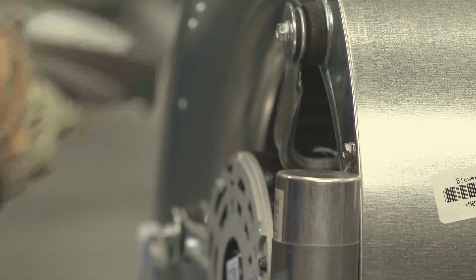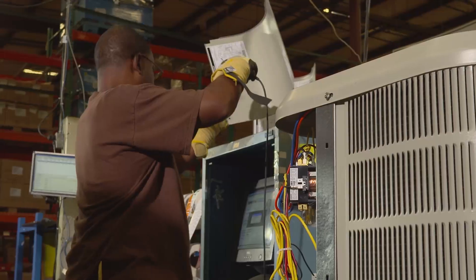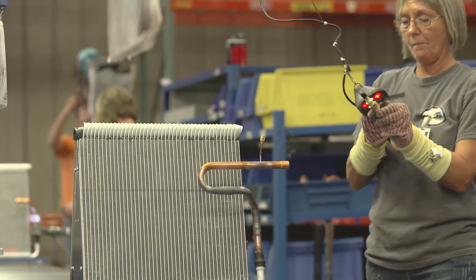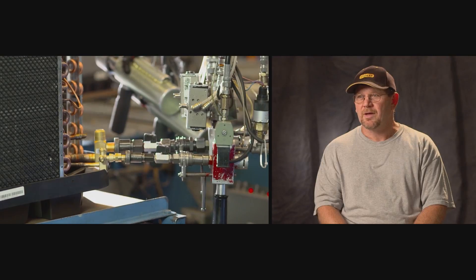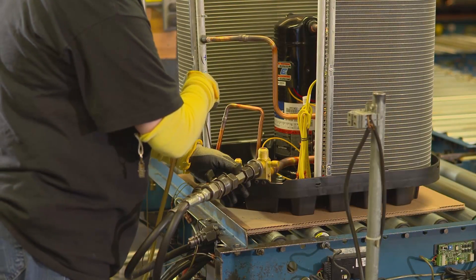Key component parts are barcoded so they can be accurately identified. Operators scan product labels to verify the exact unit being made. The scanner is then used to identify all parts that are added, alerting the operator to any incorrect parts. Everything is double and triple checked as it moves down the line, and very few mistakes actually make it to the end of the line.